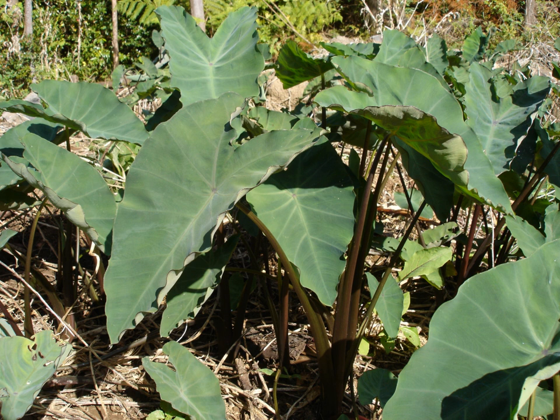Colocasia esculenta is a tropical plant grown primarily for its edible corms, the root vegetables most commonly known as taro. It is the most widely cultivated species of several plants in the Araceae family which are used as vegetables for their corms, leaves, and petioles. Taro corms are a food staple in African, Oceanic and South Asian cultures, and taro is believed to have been one of the earliest cultivated plants.